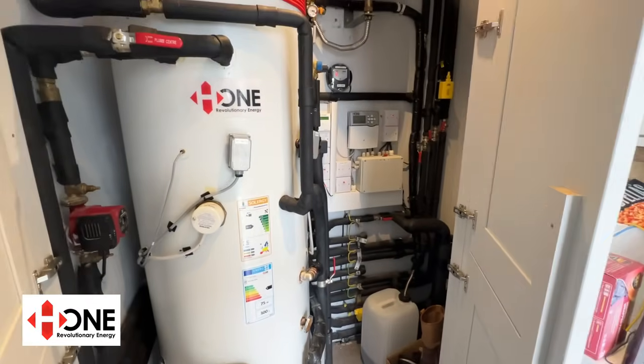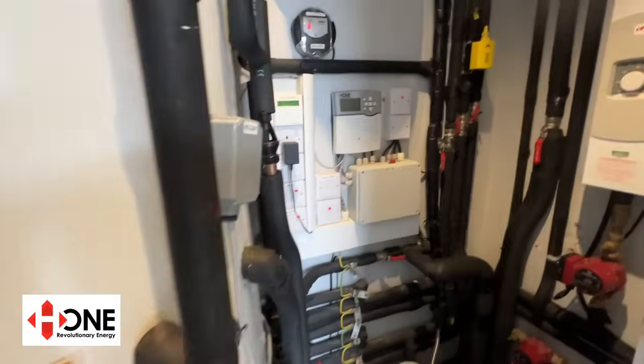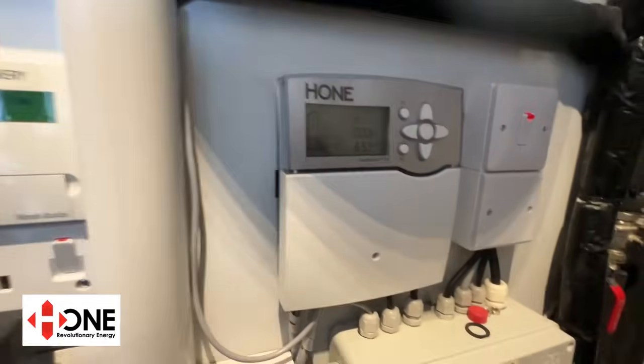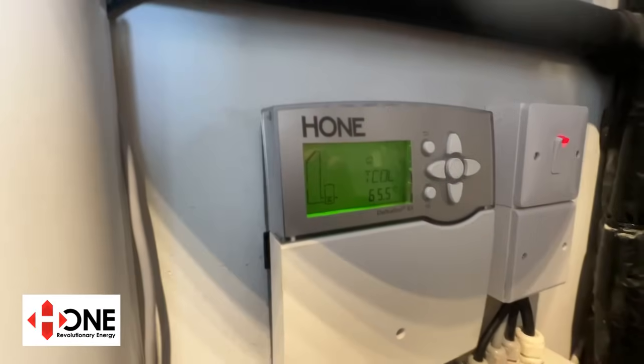The home renewable heating system slots into your existing heating system with little disruption, regardless of whether you have an oil or gas boiler or heat pump. Even in this weather, the roof panels are generating 65 degrees Celsius of free heating.